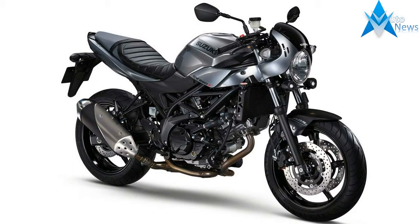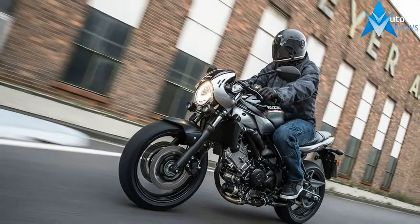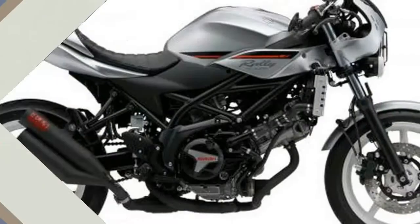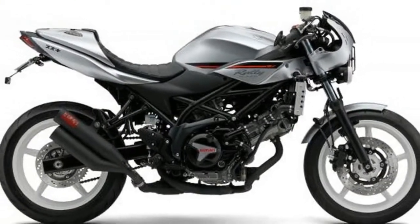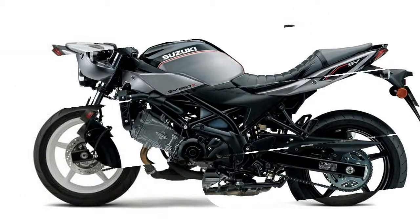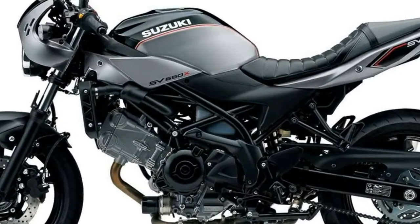What is different is the headlight cowl, tuck and roll seat treatment, clip-ons, and side panels. One mechanical difference is the preload adjusters for the front fork. This change will also be carried over to the standard SV650 as well. The success of this transformation is successful-ish.